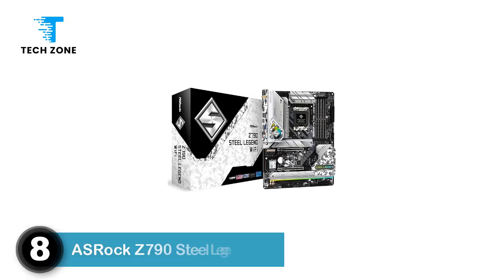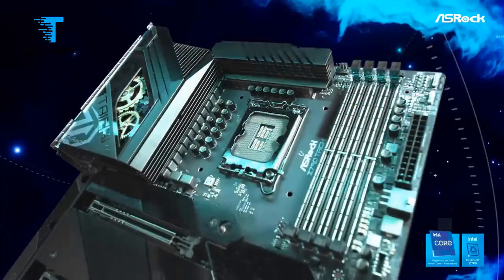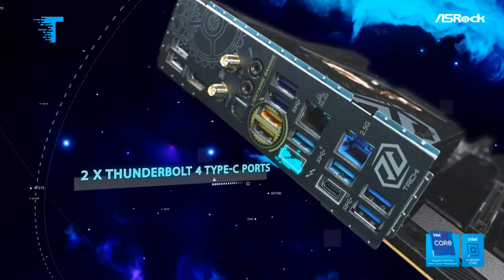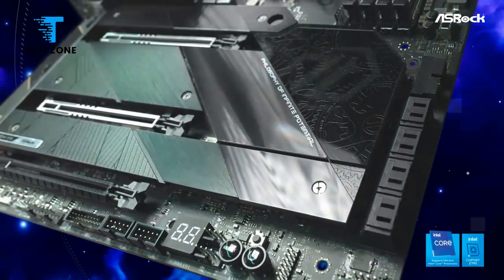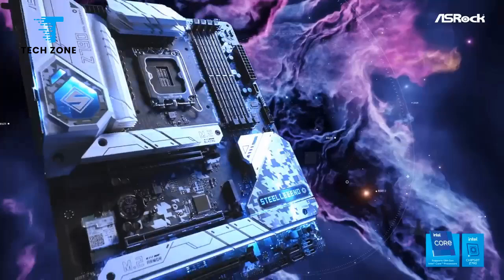Number 8: OSHROX Z790 Steel Legend. The OSHROX Z790 Steel Legend is a full-size ATX motherboard supporting Intel's 12th and 13th generation processors. With a current price of $229.99 at the time of this writing, it's an affordable option in the Z790 space. You get an attractive black with silver highlights appearance and integrated RGB lighting.